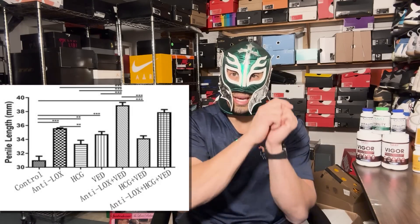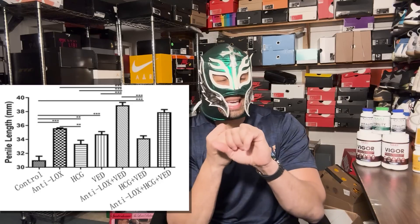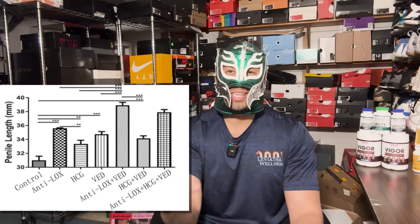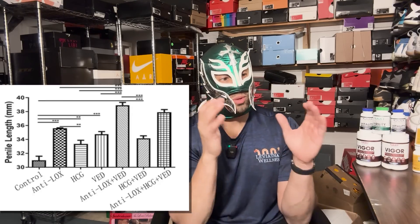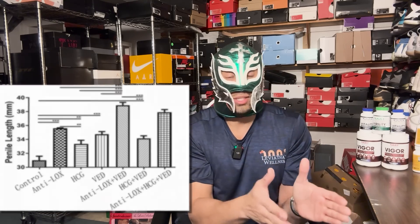Every single intervention they did actually increased the rat size. I'll put up a graph here where you can see that literally everything increased the size. When you had the vacuum erection device and the anti-lox, there was a 26% increase in penile length in four weeks. Can you imagine being 26% longer in four weeks? That sounds like an infomercial — yes, it's too good to be true — but this is clinically proven research, and we really need to get something like this to market.